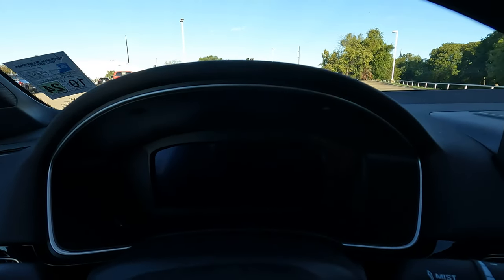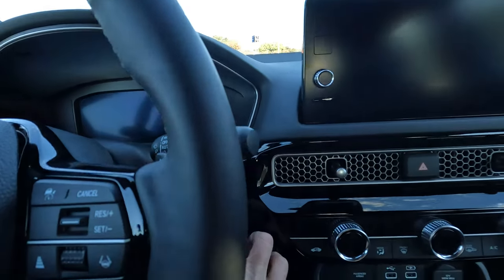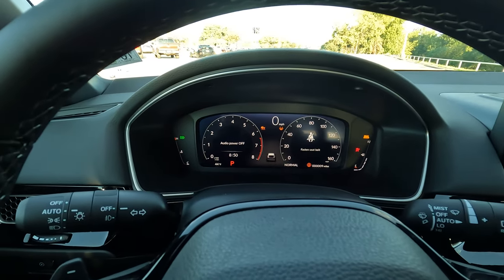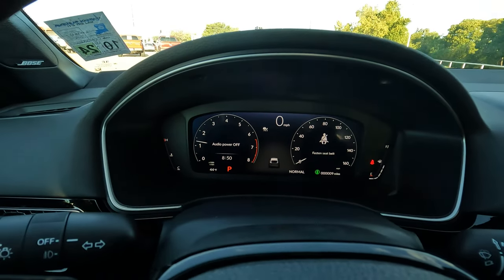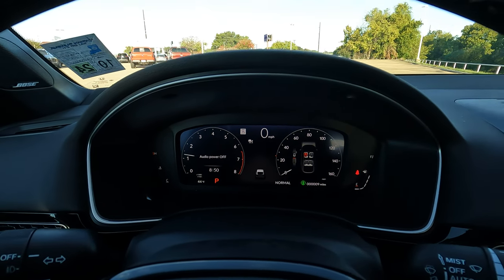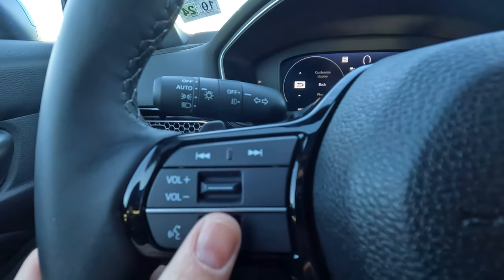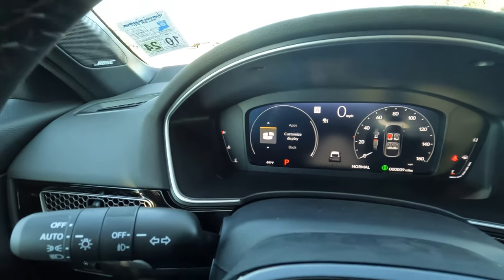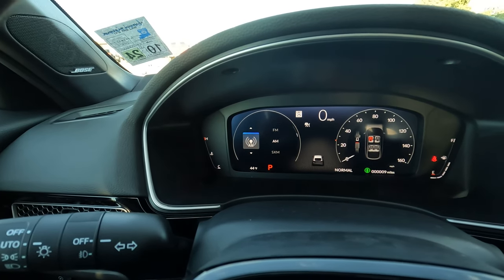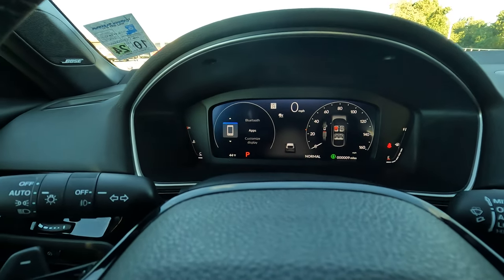You have a very nice, modern, sporty-looking digital instrument cluster — or driver's display, whichever you wish to call it. Using the scroll wheel you can go through different vehicle information depending on what you need to know or control. You have the digital speedometer, and all of that is here.